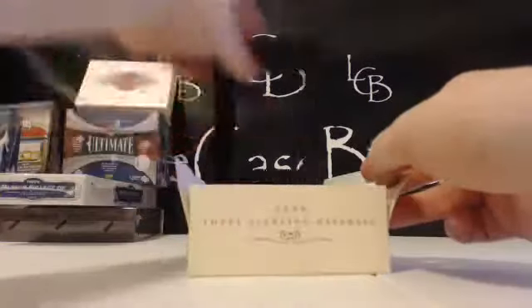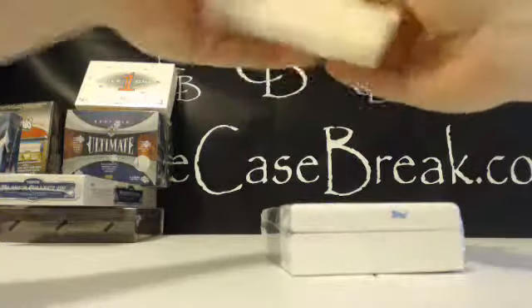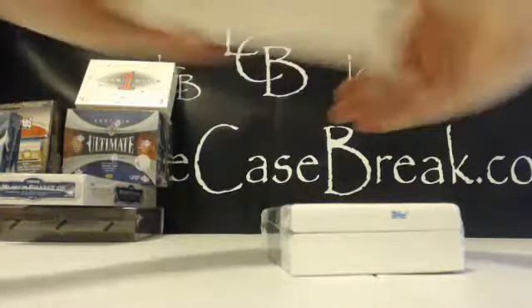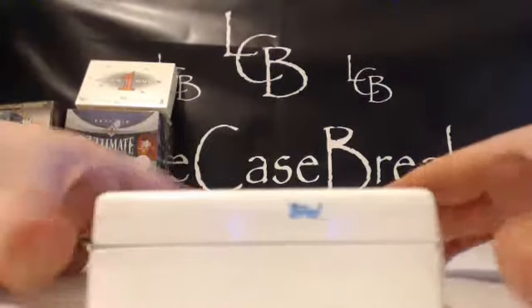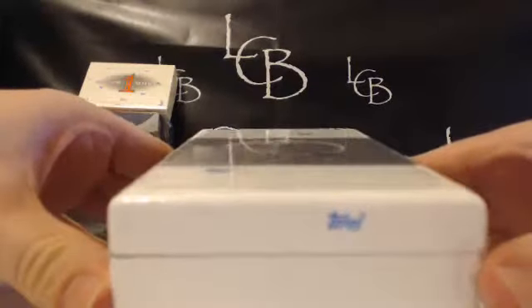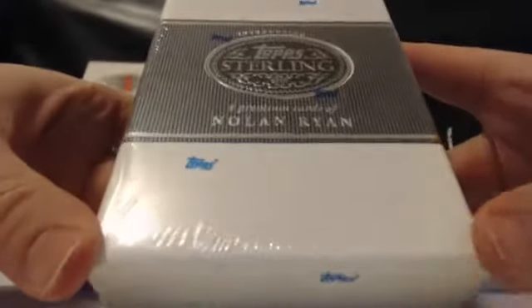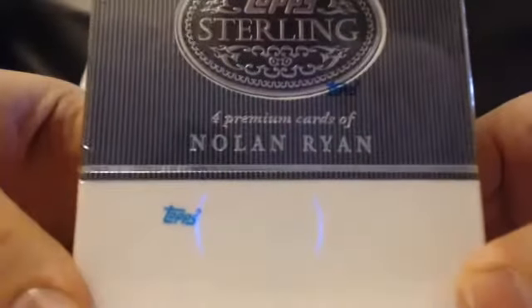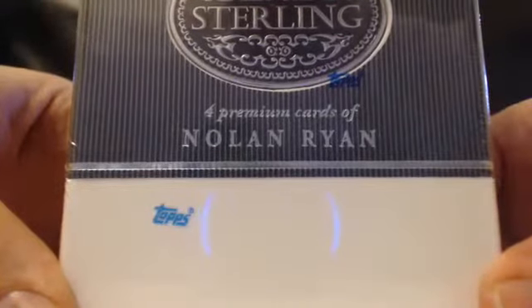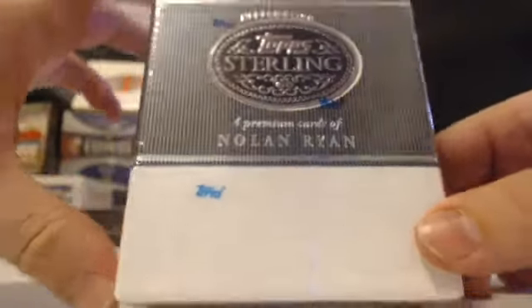Okay, there's the mystery pack empty. I need something to block — who is the player here? There's the box — I'm going to turn this up slowly so you guys see who the player is. Good luck. We have four premium cards — oh boy, this could be huge. The Ryan Express — so this is going to be Rangers or Astros. I don't think there's any Angels cards... Rangers or Astros — Nolan Ryan, four premium cards. Are there Angel cards? Could be Angels as well.